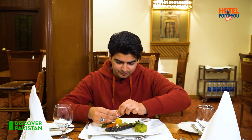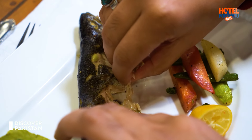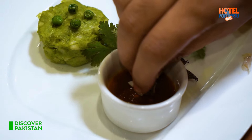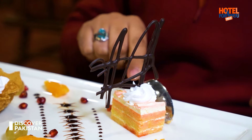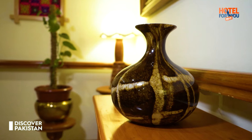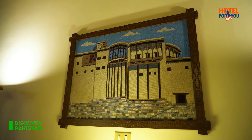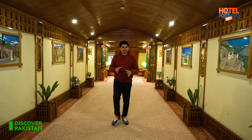Looks so good. Hmm, trout fish — I don't need to tell you how it will taste. Amazing, I love it. Viewers, Gilgit Serena Hotel feels very different from the other hotels here.